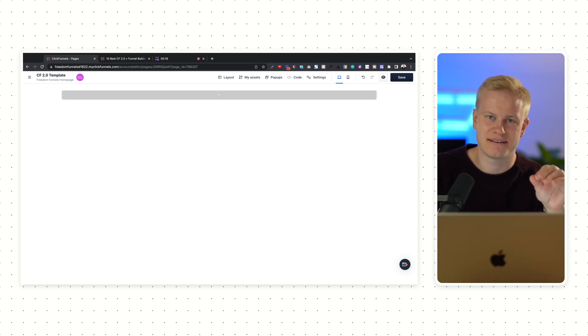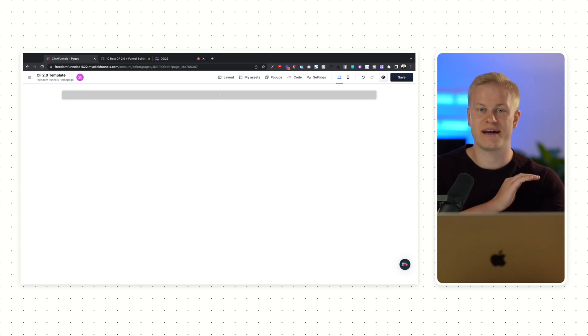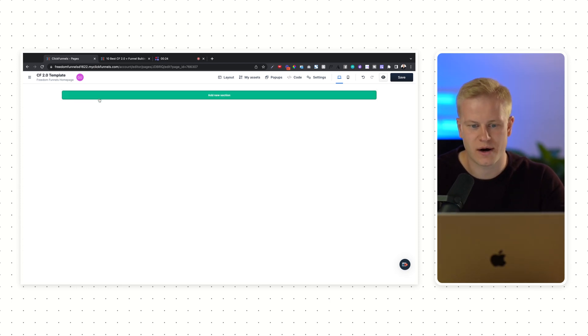This is the best page builder I have ever used when it comes to building websites or funnels, and I have tried all of them. Let me show you why and how it's structured, why it's so easy to use, why it's actually fun building funnels with ClickFunnels 2.0, and also how fast it is.